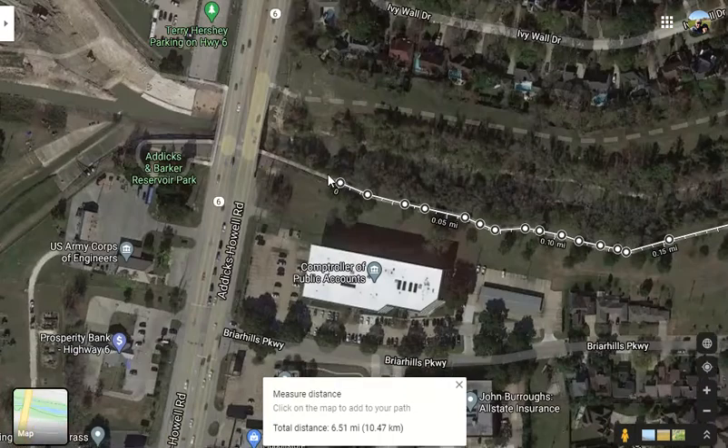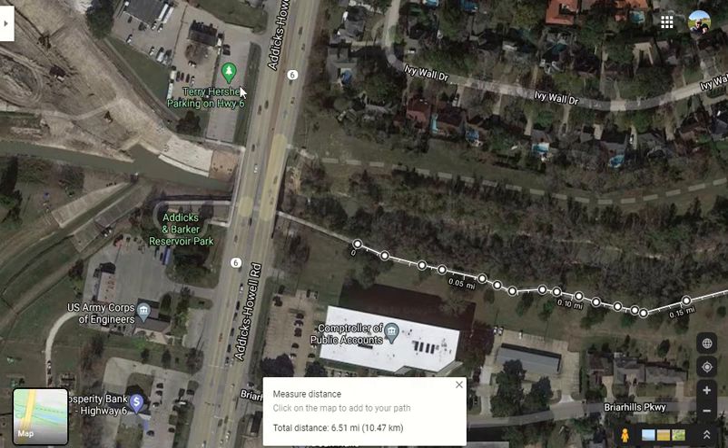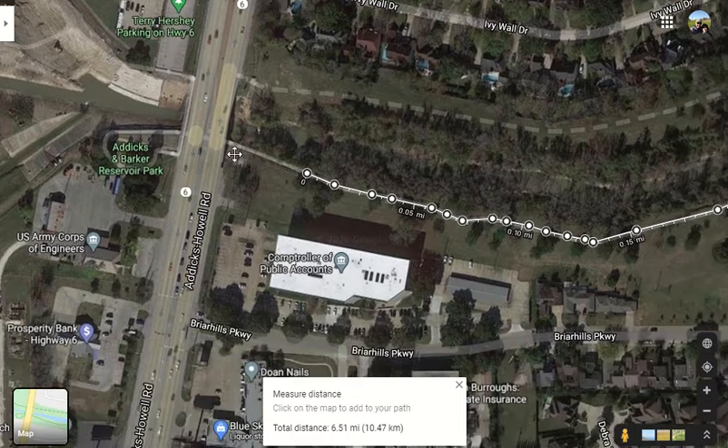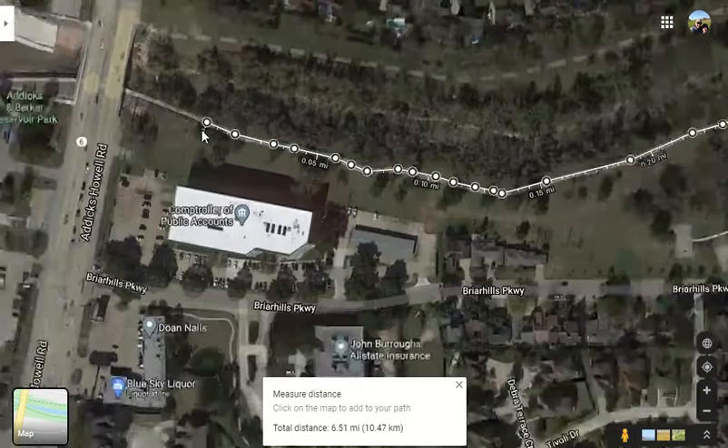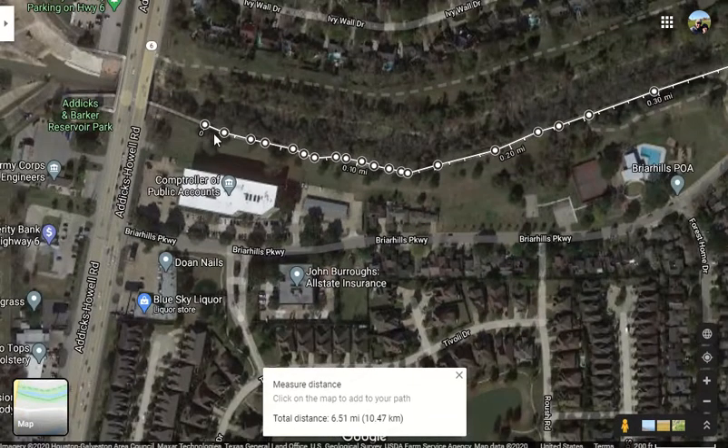Meet right here at 7 o'clock to do a long run. It's a possibility you may be able to park here. You would walk along the sidewalk and go underneath — there's a tunnel underneath the Highway 6 highway — or potentially park here. But we're going to meet right here in this location. Make sure you bring plenty of water, all that good stuff.